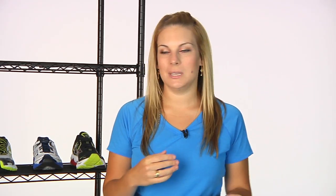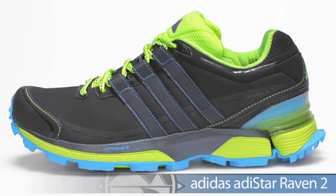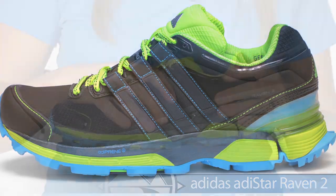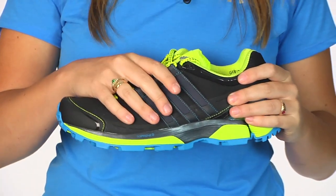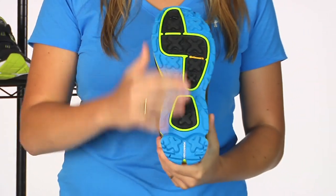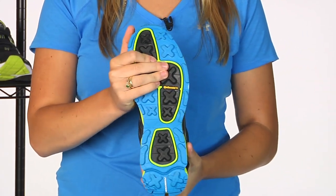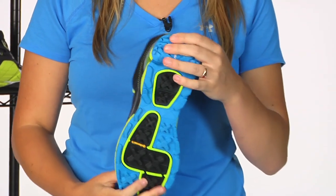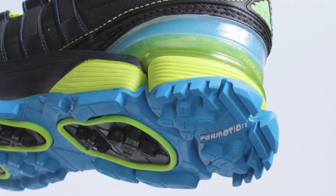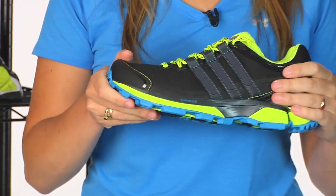Switching gears to our trail shoes, we're going to take a look at some options from Adidas and from La Sportiva. Starting off with Adidas, we have the Raven 2. The Raven is your weatherproof option, so whether you're running through mud or puddles, you're going to keep your foot nice and protected. It has an aggressive tread design with a rock plate to stop stone bruising and a heel slip protection to keep your foot more confident in the step. This is the Adidas Raven 2.